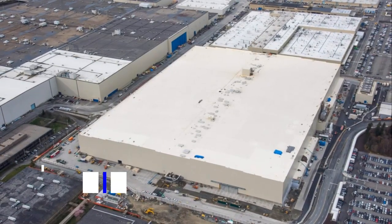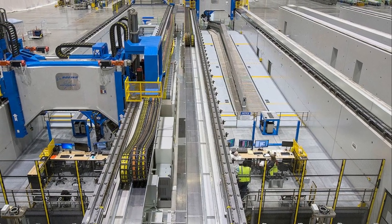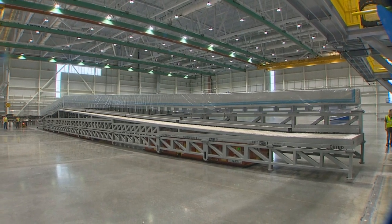Next, at number 9, we travel to the Boeing Composite Wing Center in Washington, United States. This giant edifice, stretching the size of more than 21 football fields, is where the wings for the 777X jetliner, the world's largest twin-engine jet, are crafted.